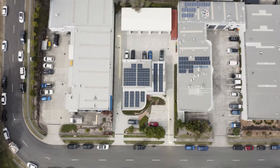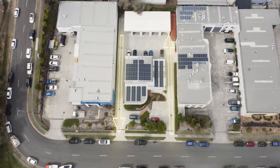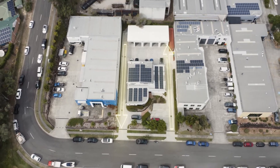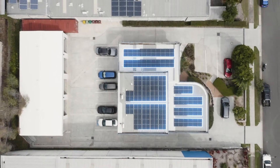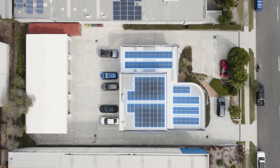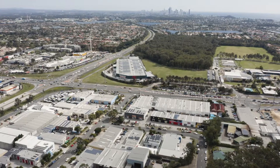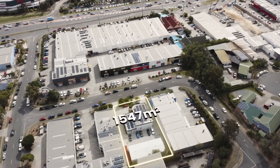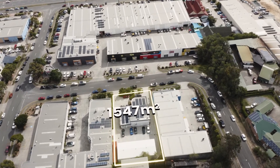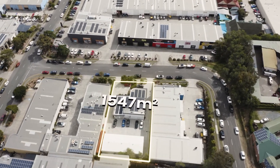This property provides easy access with dual driveway access and ample on-site parking. The property is serviced by a large 30 kilowatt solar system to absorb electricity costs. This quality freehold site is sure not to last long.